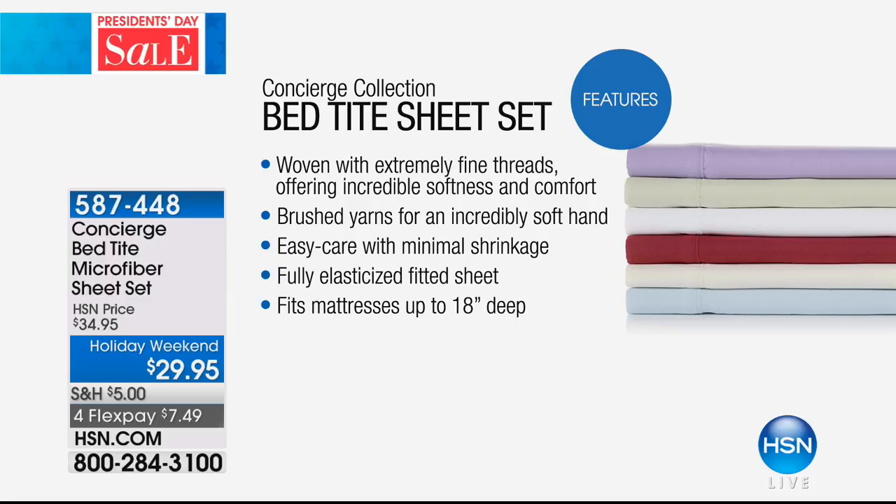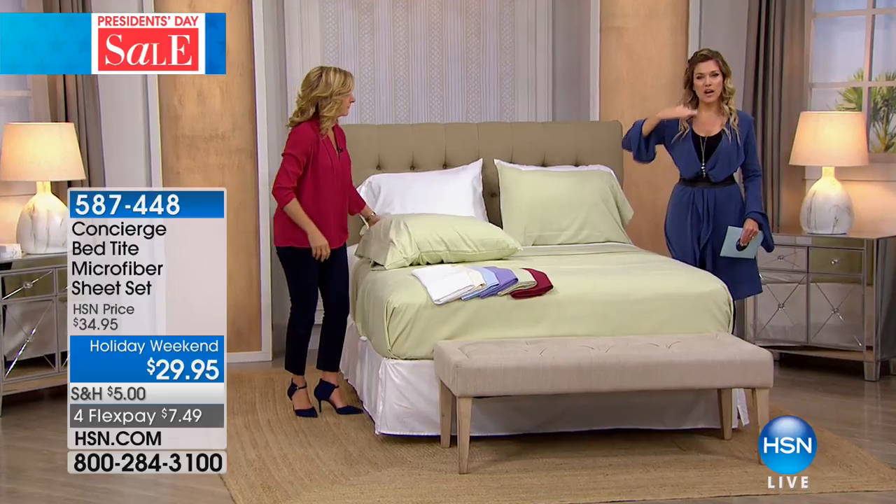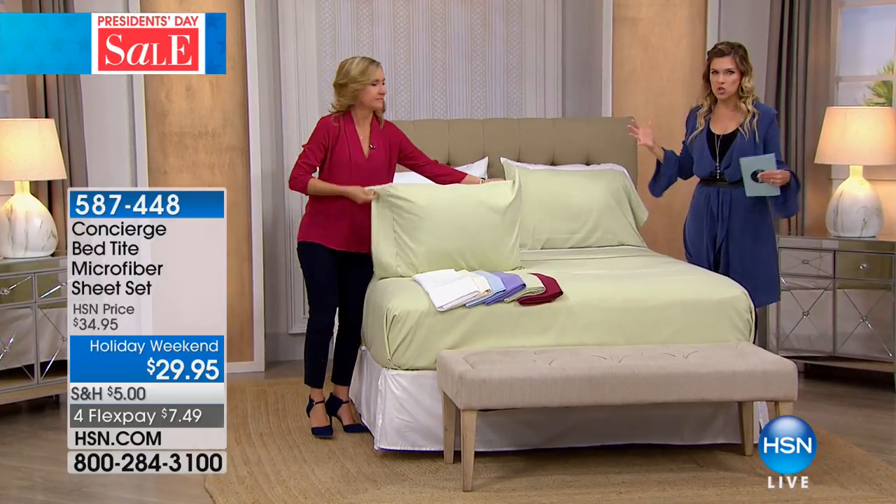With microfiber, it's super easy care — machine wash, tumble dry. You actually dry it in faster time and there's no shrinkage. With the fully elasticized fitted sheet that fits up to 18 inches in depth, it's the bed-tight technology that gives it that extra elasticized feature at the end and at the top that really secures it.